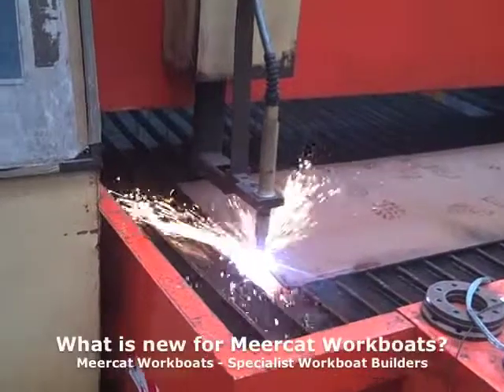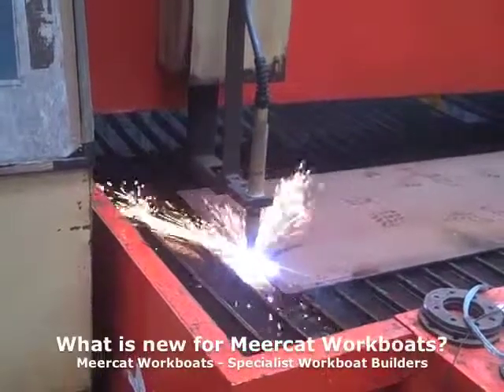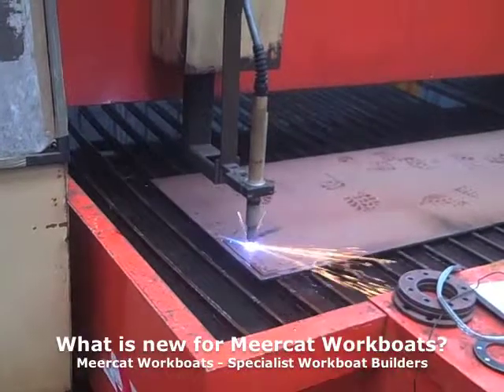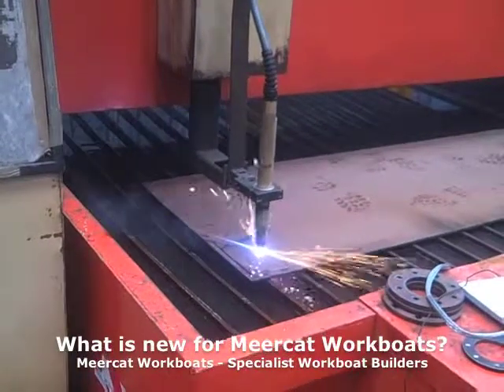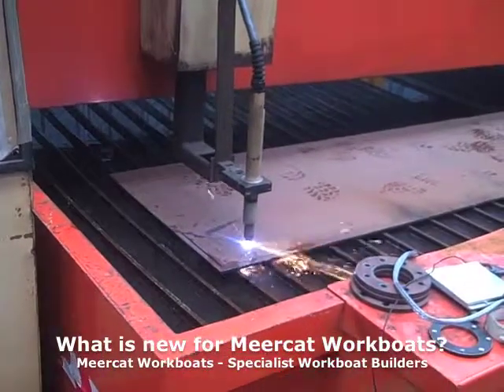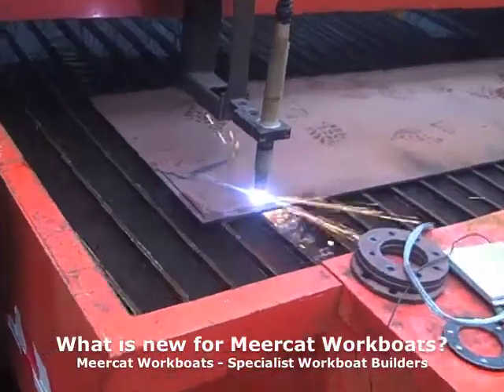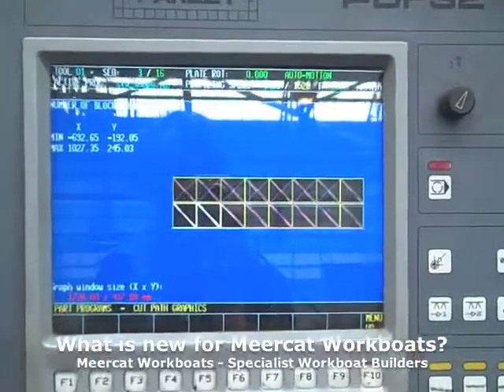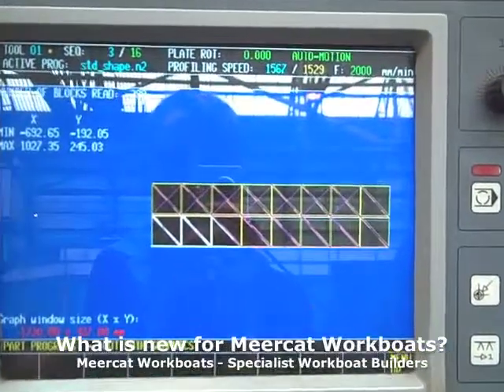The latest addition is our CNC plasma cutting table, which provides a water-cooled table 14 metres by 4 metres, where a CNC plasma cutter will cut out any shape or multiples of shapes that you want.